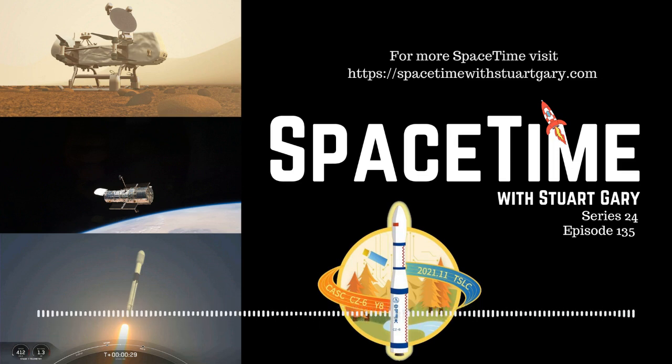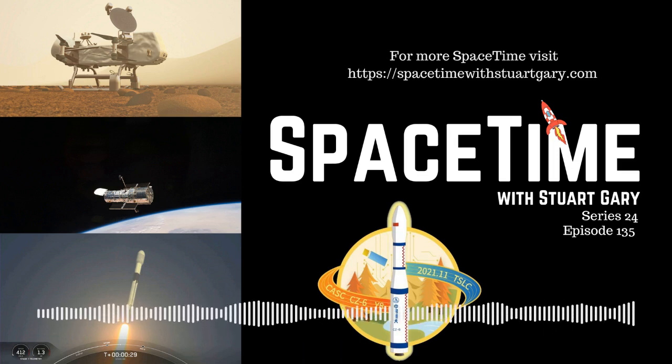So far, SpaceX have done a lot of talking about what they're going to do to resolve the issue, but they haven't actually done anything other than keep launching more of the satellites.